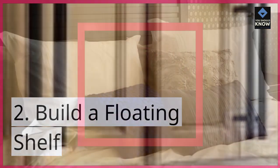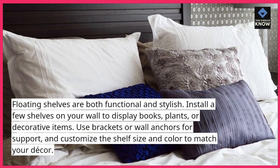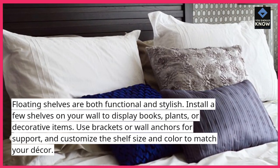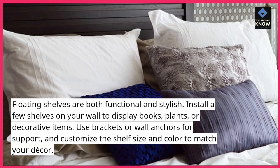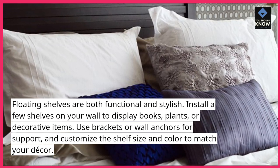2. Build a floating shelf. Floating shelves are both functional and stylish. Install a few shelves on your wall to display books, plants, or decorative items. Use brackets or wall anchors for support, and customize the shelf size and color to match your decor.